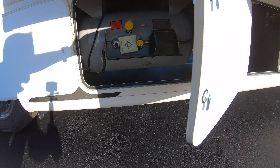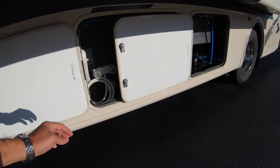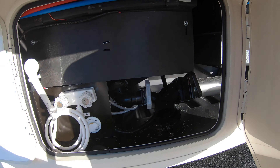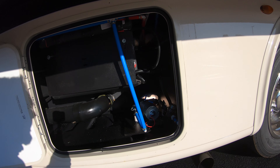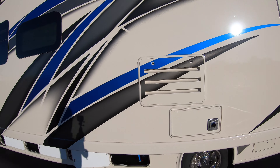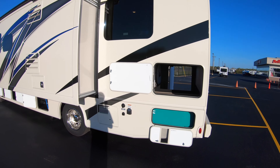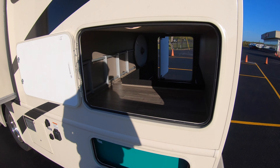Going down here, we'll show you the compartments. Here's your LP tank right there. Pass-through storage — up and over — for those long ladders, golf clubs, things like that. Here are your hookups: gray and black tank dump, outside shower, black tank flush. Here's access to your water pump so you don't have to be a contortionist to get to that. Shooting down the side — 5,500 watt Onan generator. Look at this huge storage compartment.